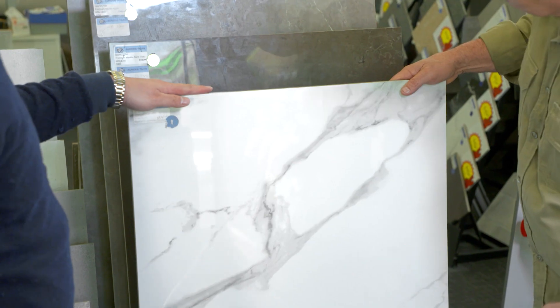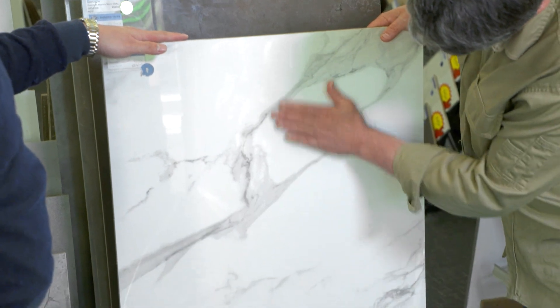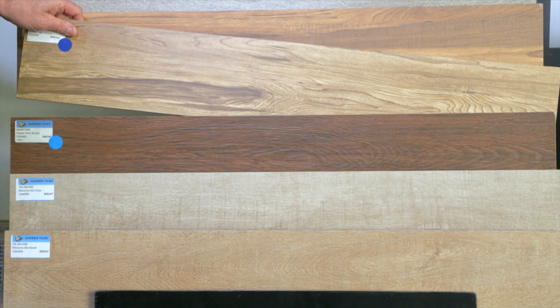What's on trend at the moment? One of the trends is big tiles — large tiles. Secondly, imitation: stone, timber, concrete.